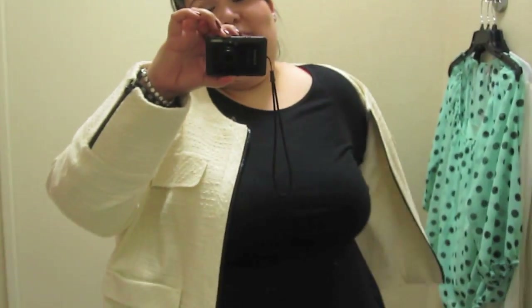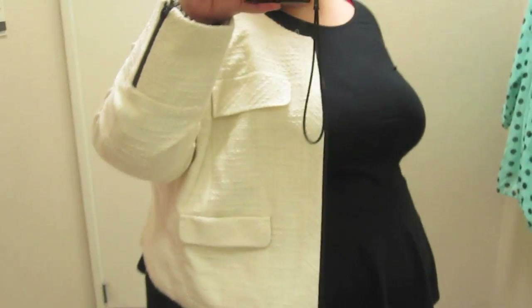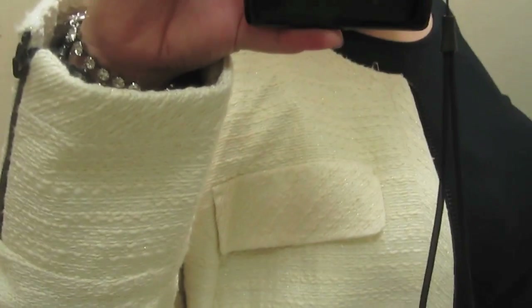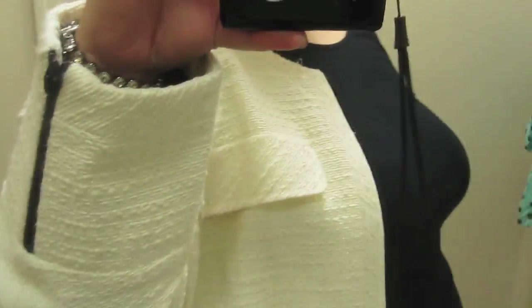I can barely get my arm through there, but it would have been so pretty. It's almost tweed-like, very Coco Chanel. So cute, but it doesn't fit. Why? I look at even the zipper on the sleeve. So chic.